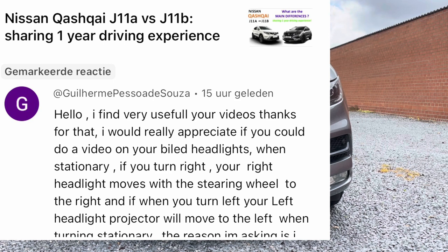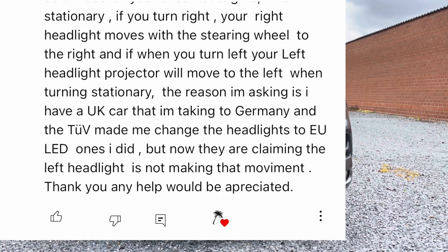I would really appreciate if you could do a video on your bi-LED headlights. When stationary, if you turn right, your right headlight moves with the steering wheel to the right. And if you turn left, your left headlight projector will move to the left when turning stationary.